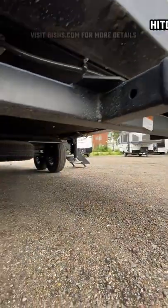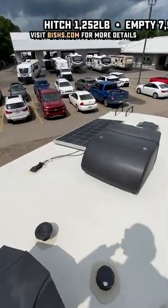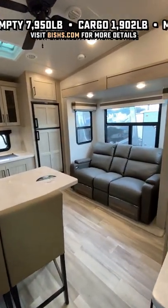It has enclosed underbelly with 12-volt tank heaters, radiant barrier, Goodyear tires with TPMS, and you see the factory standard 190-watt roof solar with 1,000-watt inverter, and you can even expand that to 380 watts.